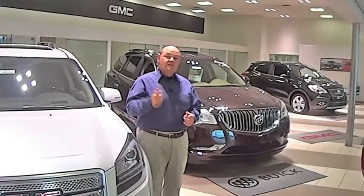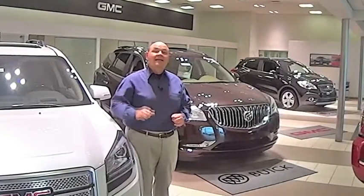Hi, it's Rick Corey from the Ferguson Family of Dealerships. When you buy a car, there are three important things to know: selection, location, and price. No one beats Ferguson on any of those.